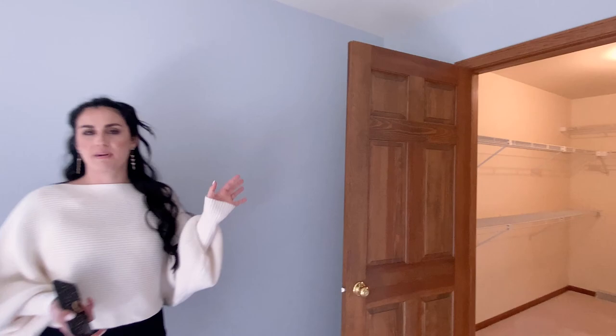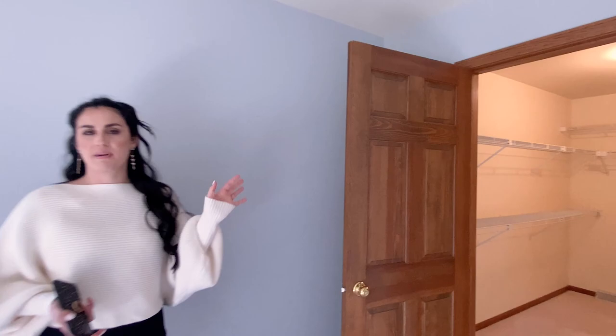This house really has so much more to offer than I can even mention in this video. We would love for you to see it in person. If you would like more information or some feature sheets, we'd be happy to send them to you. Give Rich or I a call for your private showing. Thanks, have a good one.